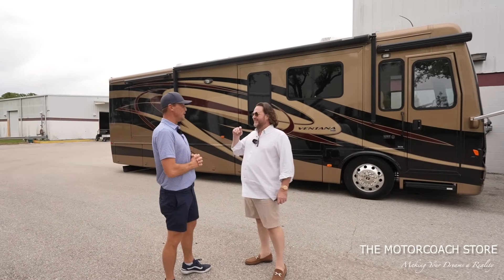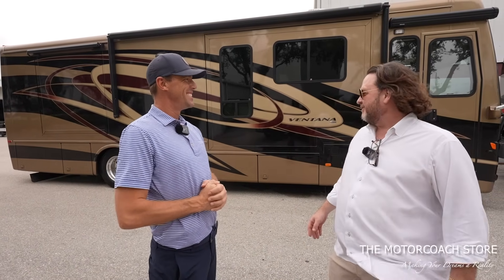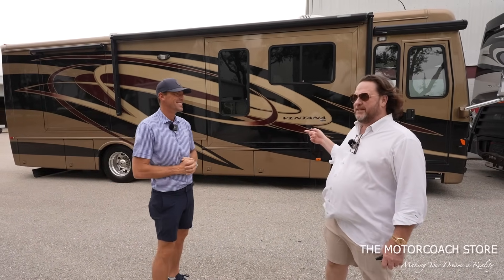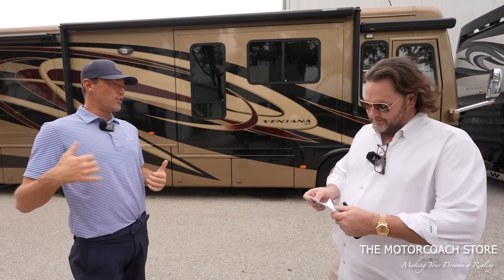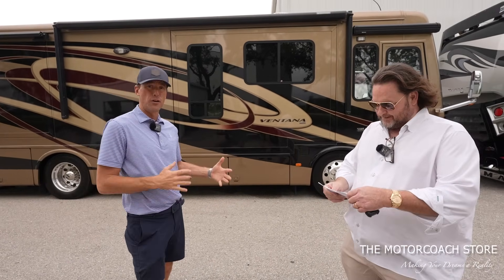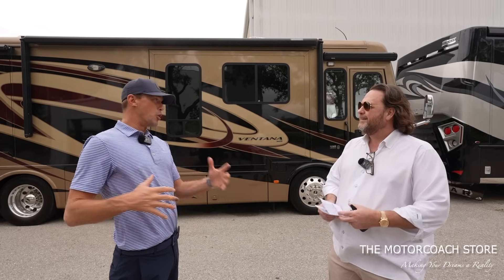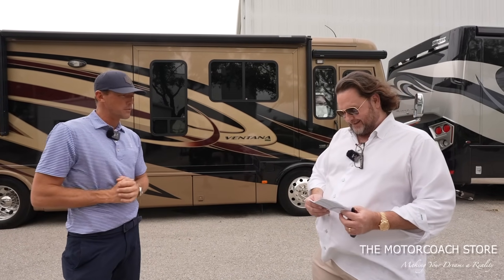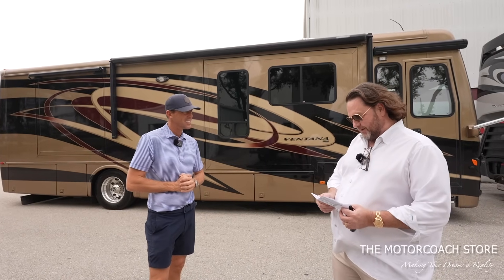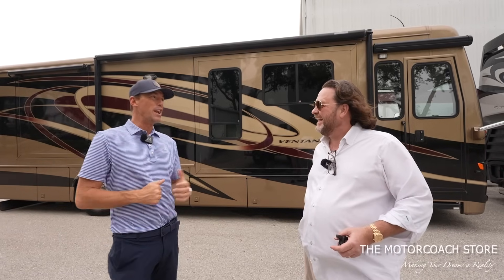A shorty Newmar diesel motorhome — this is a sought-after coach. It's a 2013 Newmar Ventana 3434 with 24,000 miles on it for $133,333. A short diesel pusher — a lot of folks going to the national parks want a luxury diesel motorhome and still be able to fit into a lot of spots where you might fit better with a smaller coach. It's an even better opportunity when I price it right: $122,222.